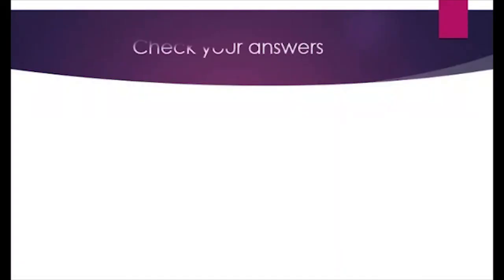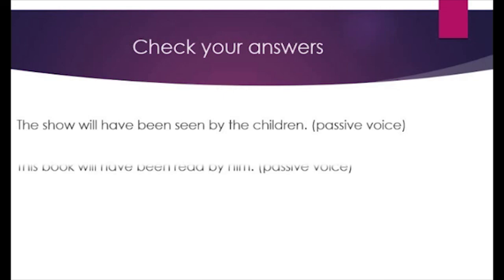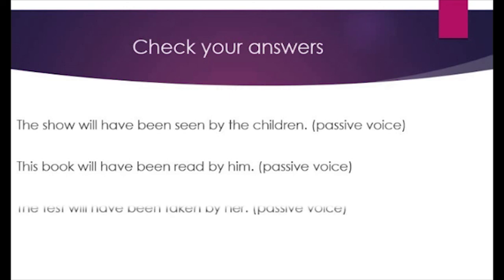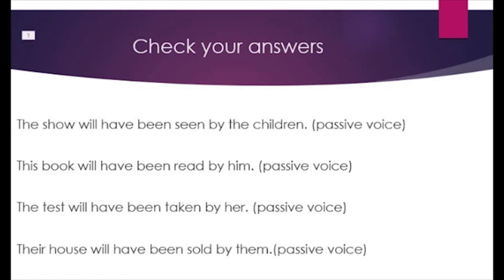Now, students, let's compare with your answers. First: 'The show will have been seen by the children' — passive voice. Second: 'This book will have been read by him' — passive voice. Third: 'The test will have been taken by her' — passive voice. Fourth: 'Their house will have been sold by them' — passive voice.